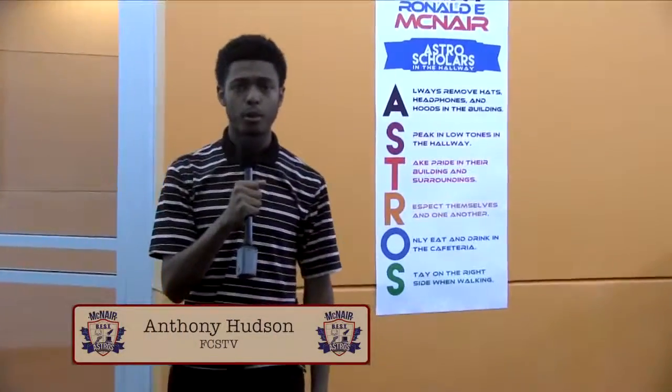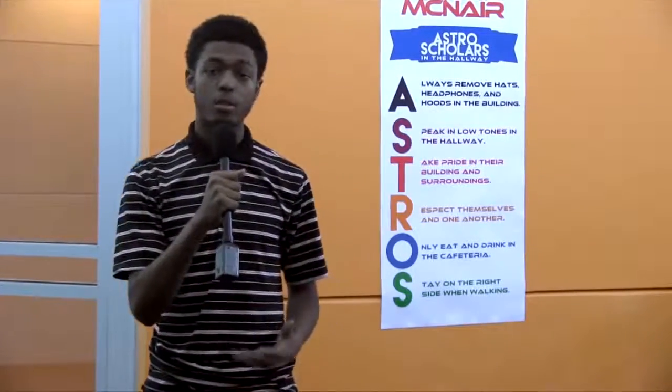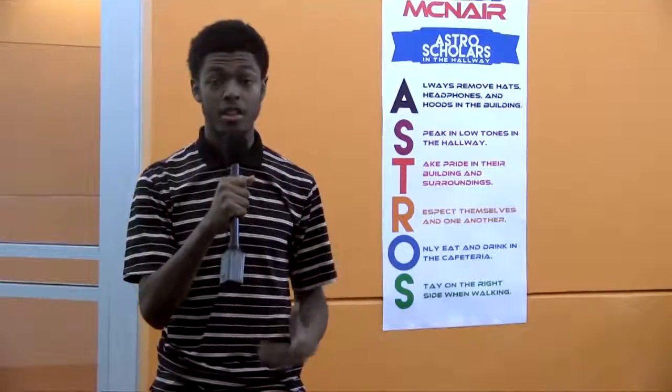Hello Fulton, I'm Anthony Hudson reporting from the brand new McNair Middle School. Today we're going to take a short tour of the new building, which officially opened its doors to nearly 830 students when the second semester began on January 6.